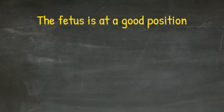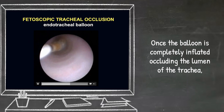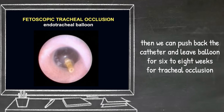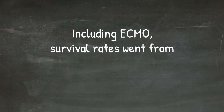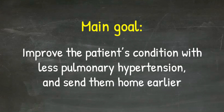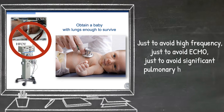Once the fetus is in a good position and we are inside the trachea, we push the balloon and inflate it from outside. Once the balloon is completely inflated, including the lumen of the trachea, we push back the catheter and leave the balloon for six to eight weeks for tracheal occlusion. Previous experience in Europe in more than 200 cases showed significant improvement in the severe category — survival going from 8% to 55%. Here at Cincinnati Children's, including ECMO, survival rates went from 40% to 85%. The main goal is to improve the patient's condition with less pulmonary hypertension — not normal lungs, but better lungs — just to avoid high-frequency ventilation, ECMO, and significant pulmonary hypertension.